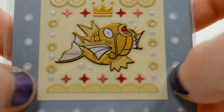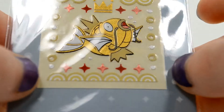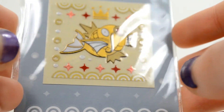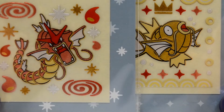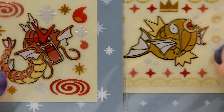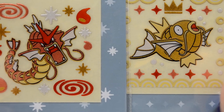Gyarados would be causing all types of natural disasters if it were real — it tears through cities and burns things with fire, according to the Pokédex entry. The stickers have a nice gold rim around them, just like the charm set, and they have this nice glittery shine to them. The gold color on Magikarp almost looks like it glows. Whoever came up with that crown design — kudos to you — it's a huge homage to the King of Karp.